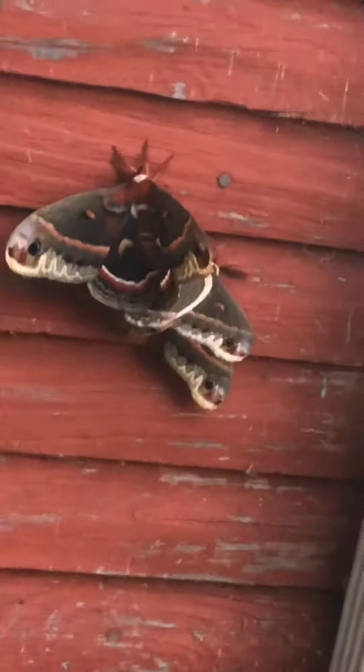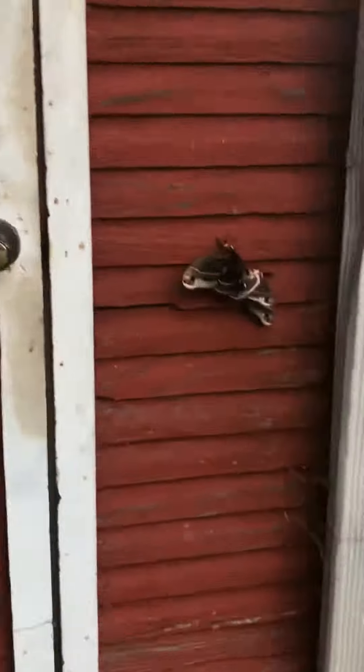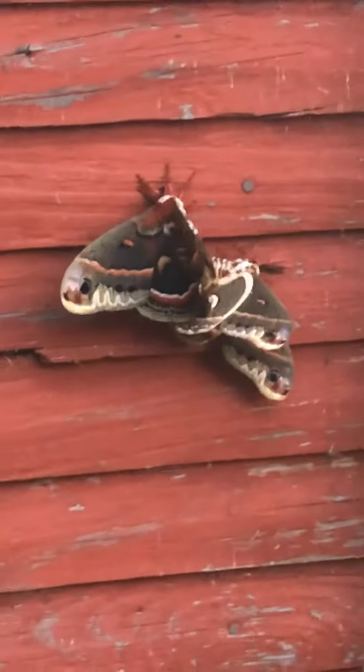They're mating right now, and at one point they're gonna die. Is it right that they don't eat? Those moths don't eat. After she lays her eggs, she will die. They only live a couple weeks.